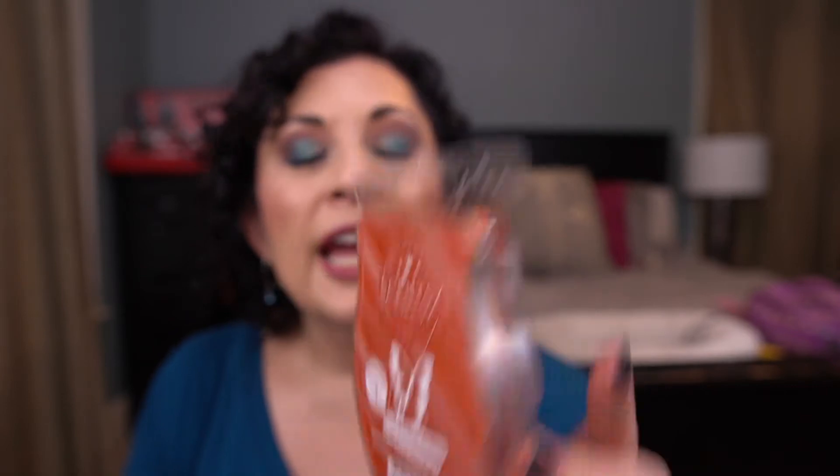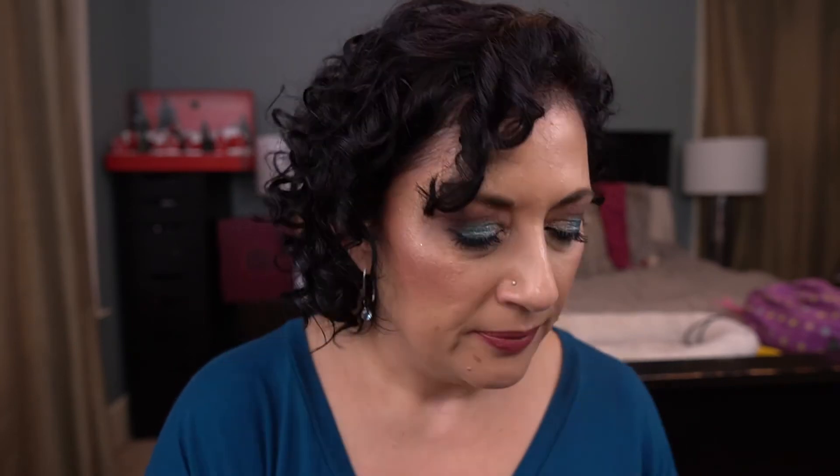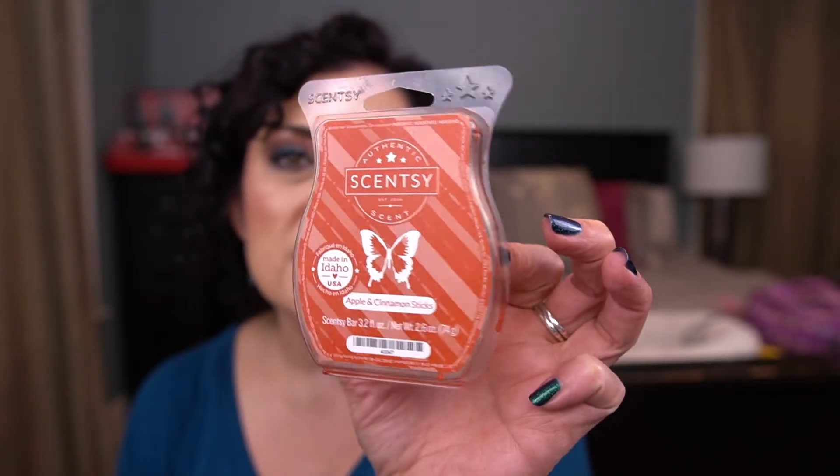I tried to work through some fall wax I may not love. From Scentsy I have Apple and Cinnamon Sticks — this wasn't terrible, I didn't mind it. It has a little bit of a sour note I can't quite place. I ended up mixing it with Vanilla Bean Buttercream and I really liked it mixed with that because it cut down on the sharp cinnamon scent. It was nice, but I would never repurchase it. I used that in the kitchen.